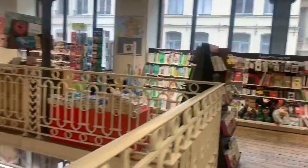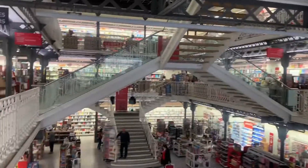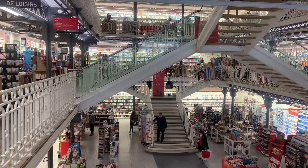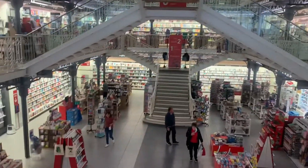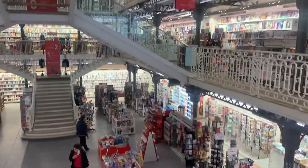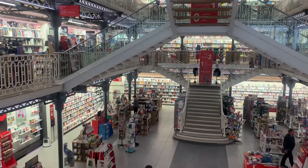What an amazing bookstore, look! Ganda ng bookstore nila — really, so beautiful! Amazing bookstore here in fact, near the belfry.